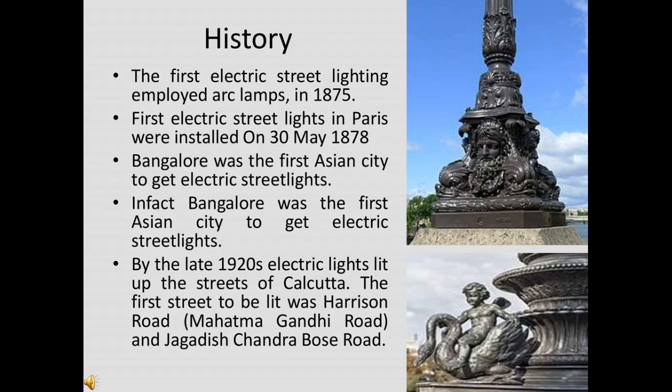The first street to be lit by an incandescent lamp was Mosley Street on 3rd February 1879. It was on August 5th 1905 that an Indian city received electricity. The chosen city was not Calcutta, Bombay, or Madras, but Bangalore, making it the first Asian city to get electric street lighting. By the late 1920s, electric lights lit up the streets of Calcutta — the first streets being Harrison Road and Yudhisthira Chandra Bose Road.